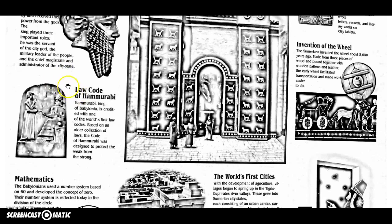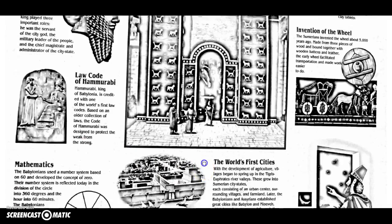Another legacy from Mesopotamia is our law codes, which we got from the Code of Hammurabi. The Code of Hammurabi was very strict and set a precedent — a standard we can go back and look at. It was our first written law code. It was very different for different social classes and often not fair between them.